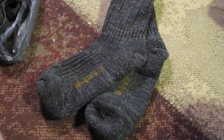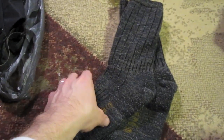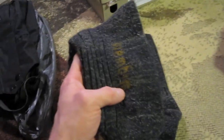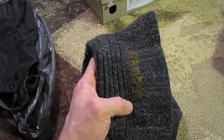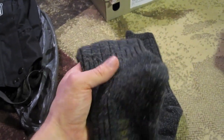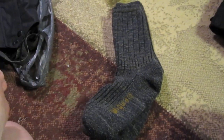From the boots to the socks — we have the Wigwam merino wool and silk hiking sock. These are very thick and I absolutely love them. They're about $16 on Amazon and are 65% wool, 20% nylon, 10% silk, and 5% spandex. They are awesome — highly recommended.